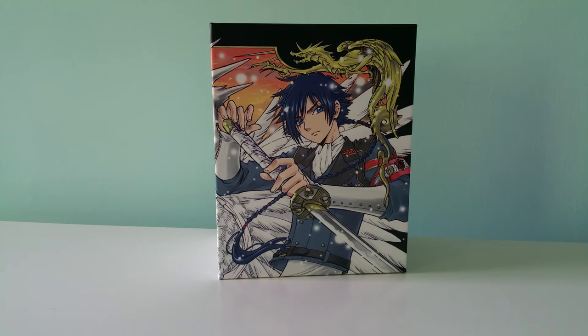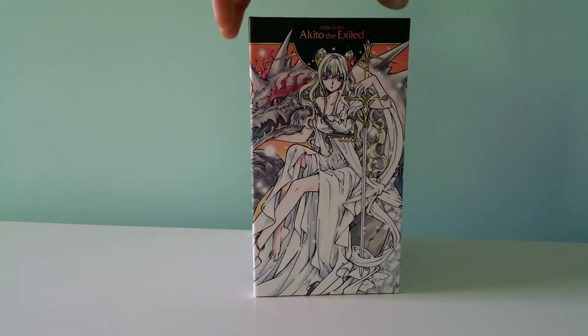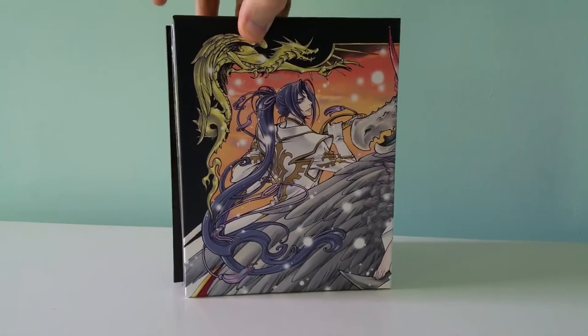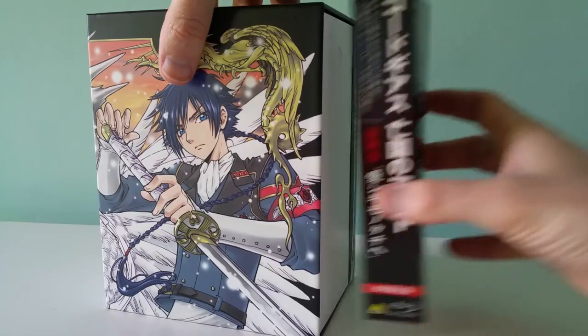This is the fifth and final Amazon Japan exclusive limited edition version, or OVA, of Akito the Exiled, the Code Geass OVA series. It comes with this cool art box with new art by CLAMP. It's a nice wraparound artwork, and this art box is actually supposed to hold all five of the OVA sets.